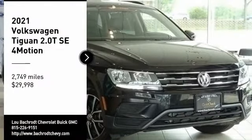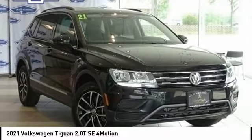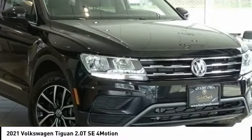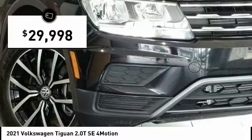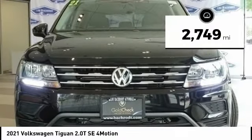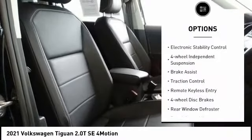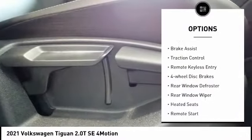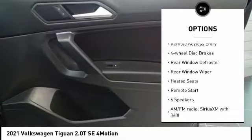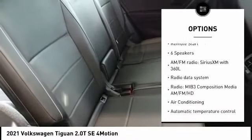Stop by and take a look at the 2021 Volkswagen Tiguan. It's good to be turbo — turbocharged with class and priced below thirty thousand dollars. This vehicle has less than three thousand miles. Here are some of this vehicle's great options: electronic stability control, four-wheel independent suspension, brake assist, traction control, remote keyless entry, and four-wheel disc brakes.